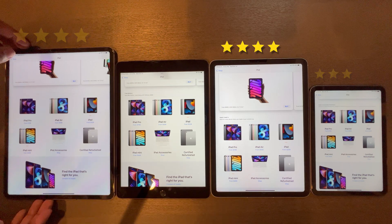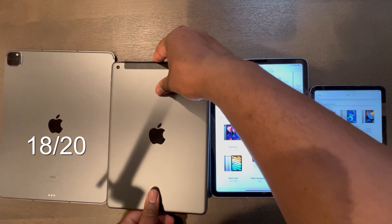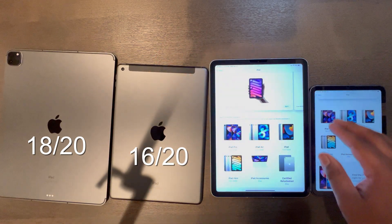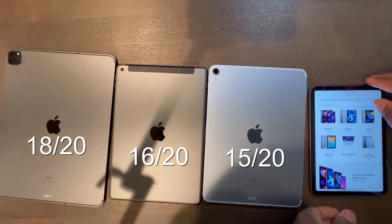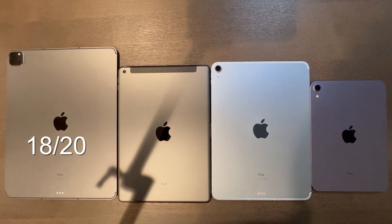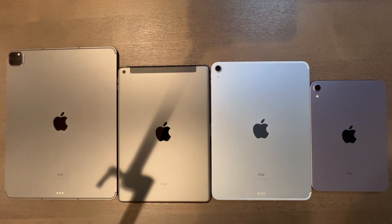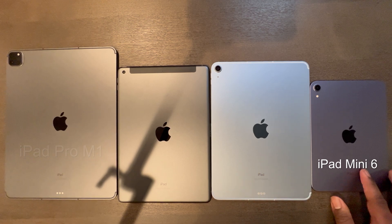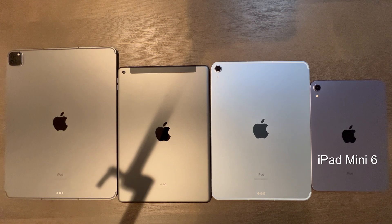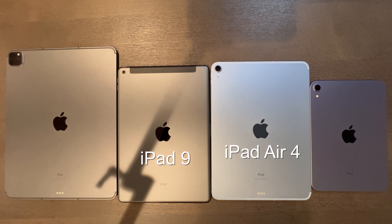In summary, the iPad Pro totals an 18 out of 20 score, the iPad 9 scores 16 out of 20, the iPad Air 4 scores 15 out of 20, and the iPad Mini 6 scores 16 out of 20. The iPad Pro wins as the overall best tablet, but the other iPads aren't far behind — you really can't go wrong with any of these devices. The iPad Pro excels in productivity, the Mini 6 is the best for gaming but limited in productivity, while the iPad Air 4 and iPad 9 are good all-around but not the best in any single category.